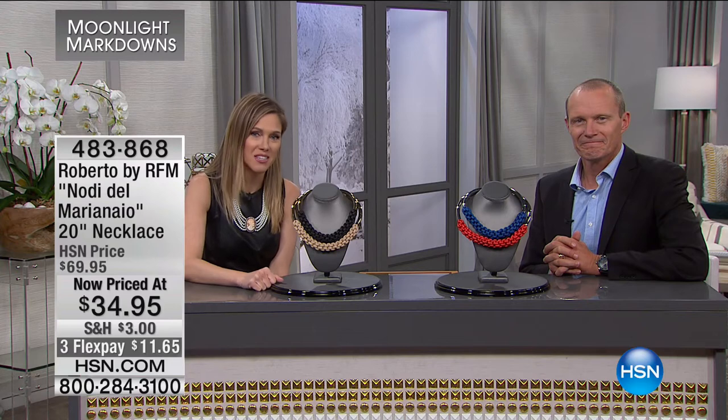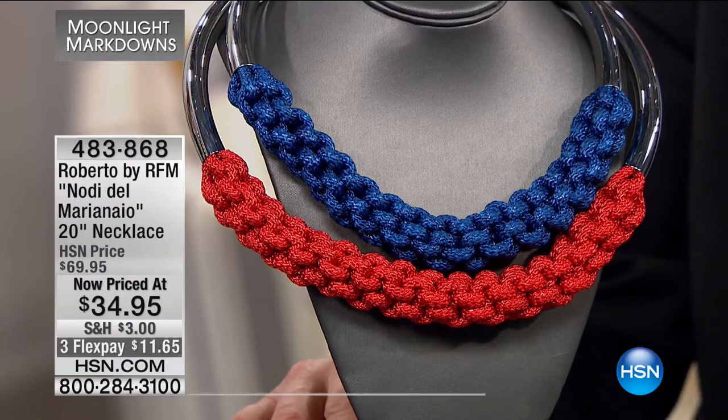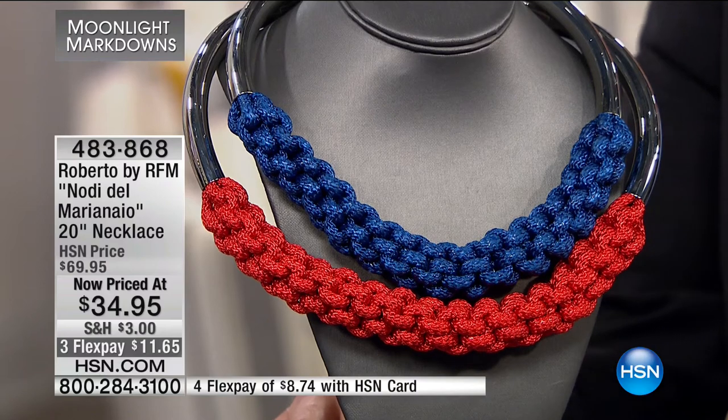Moonlight Markdowns is quickly coming to a close — thank you for shopping with us. If it's your first time, thank you very much. We've still got about 10 minutes remaining and a few tricks up our sleeves. By going to HSN.com you can look back at our last two hours. Now this Roberto piece has a very nautical theme with that rope-like finish and the metal — it's a 20-inch necklace at $34.95, item number 483868.